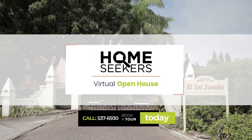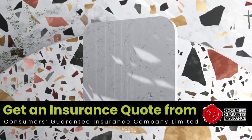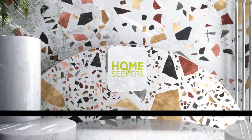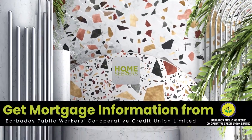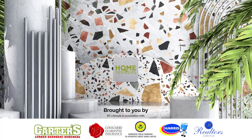If you're looking for a home, contact Realtors Limited to view this property. Get an insurance quote from CGI and mortgage information from the Barbados Public Workers Cooperative Credit Union. Visit www.insurecgi.com.